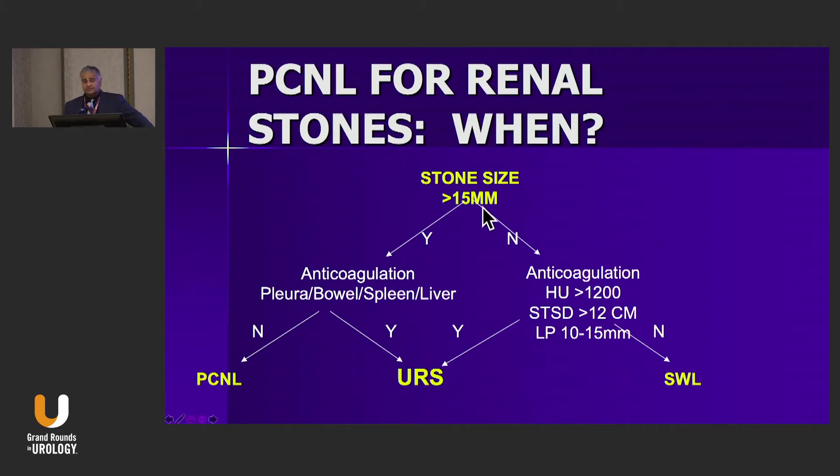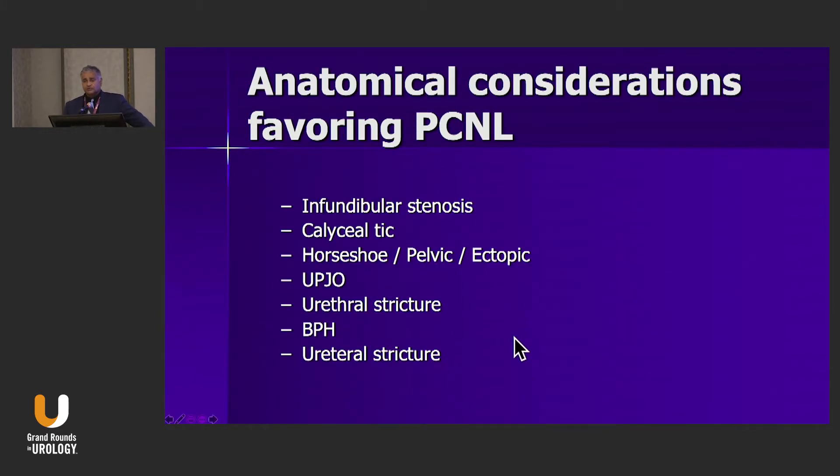Now that we've set the stage looking at 15-millimeter stones, we also consider stones that are smaller if anatomical variables play a role — such as infundibular stenosis, a calyceal diverticulum, horseshoe or pelvic kidney, or UPJ obstruction. These are situations where ureteroscopic access may be blocked, and fragments after shockwave may not be able to pass due to challenging anatomy.